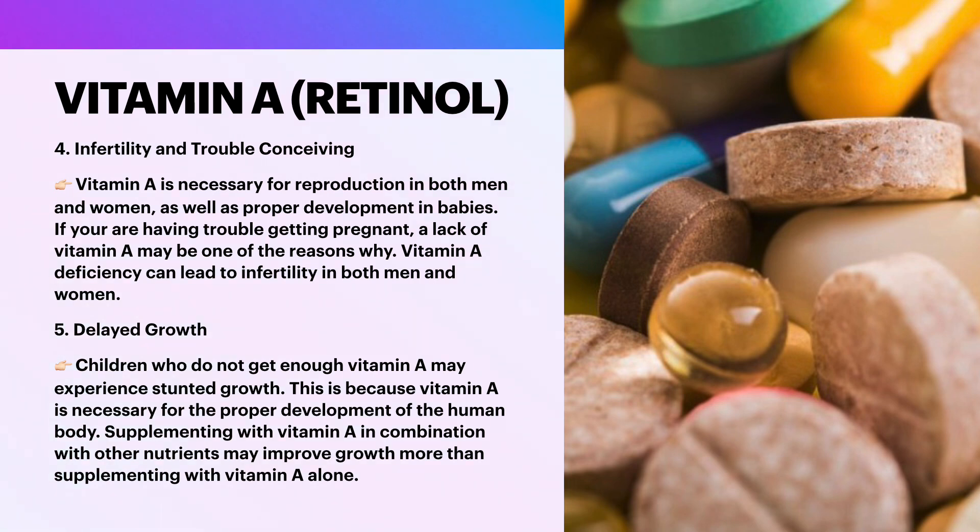Next is delayed growth. Children who do not get enough vitamin A may experience stunted growth, because vitamin A is necessary for the proper development of the human body. Several studies have shown that vitamin A supplements alone or with other nutrients can improve growth, mostly studied in children in developing nations. A review of studies found that supplementing with vitamin A in combination with other nutrients may have a greater impact on growth than supplementing with vitamin A alone.